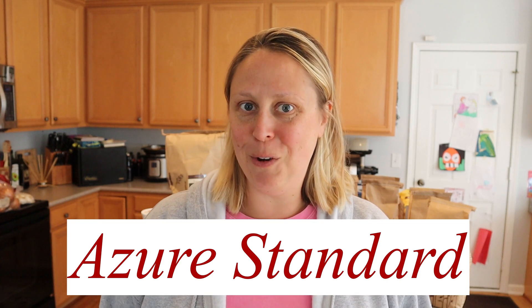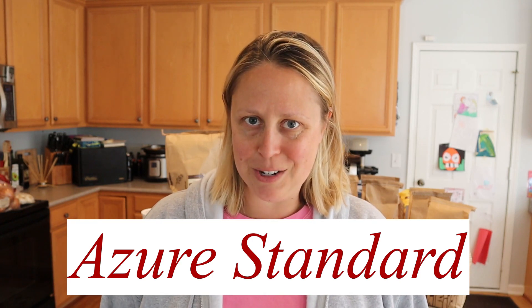Hey there, Amanda from the Happy Homestead. Today I want to show you what I picked up yesterday from my Azure Standard order.